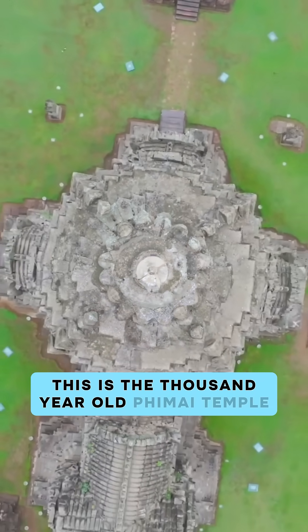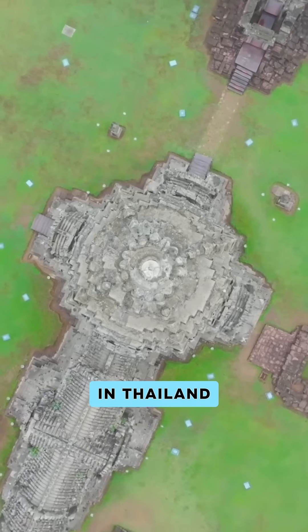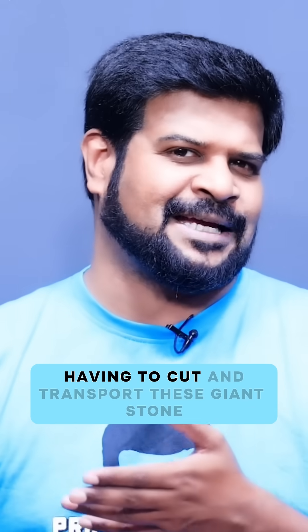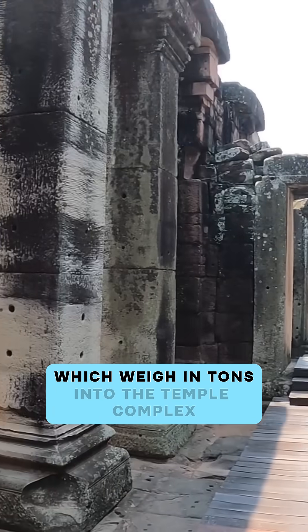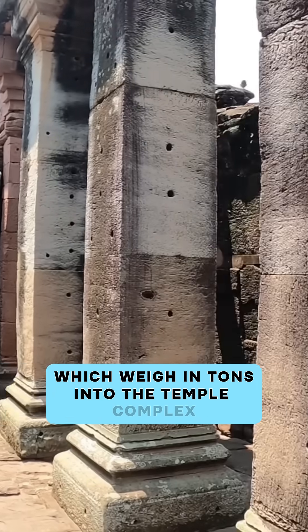This is the thousand-year-old Phimai temple in Thailand. Imagine having to cut and transport these giant stone blocks, which weigh in tons, into the temple complex.